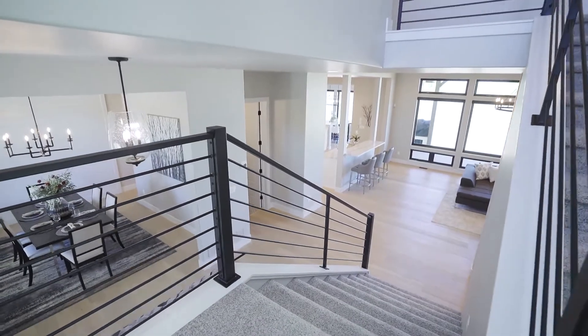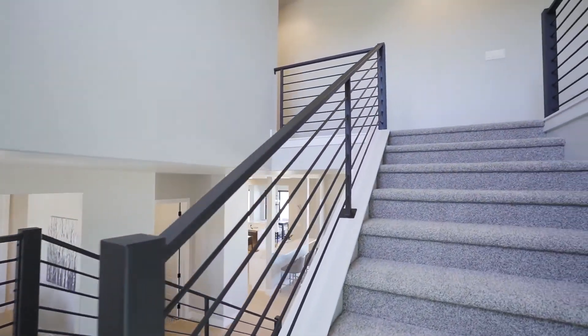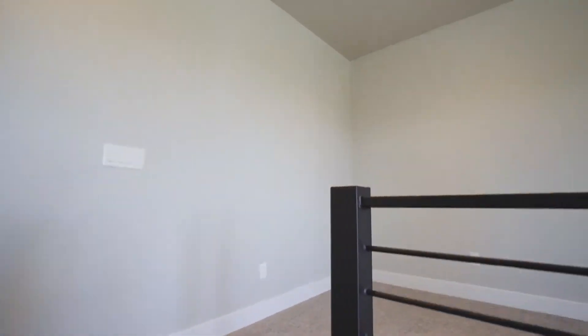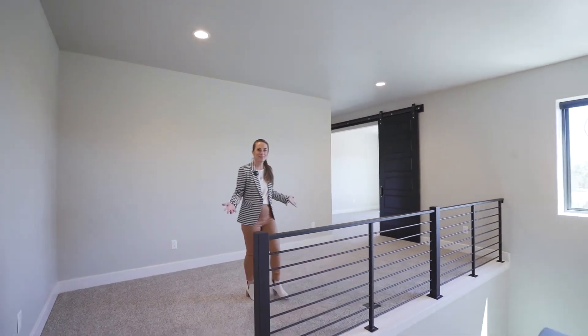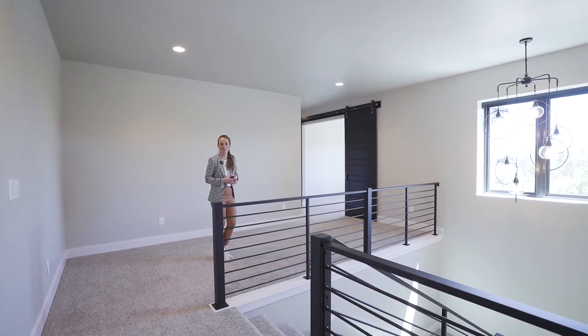Heading upstairs, the wide staircase and the customized iron spindles really accent the space. As you enter the upper level, you will love this expansive landing area, which has a beautiful window and a customized pendant light fixture.